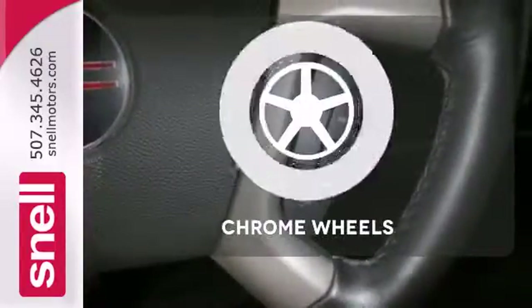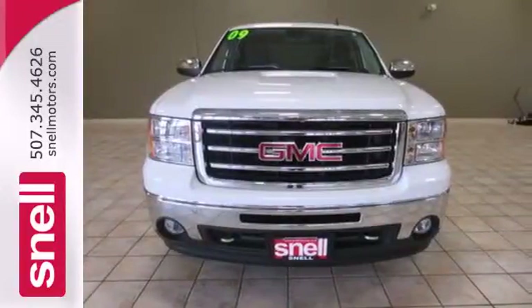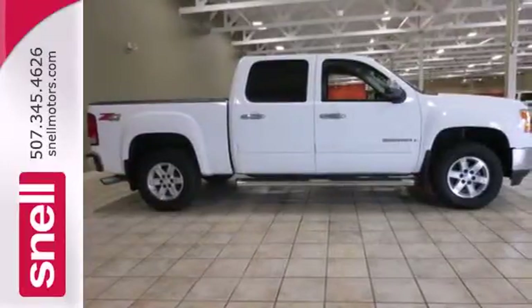Lend a hand and pull anyone out of a sticky spot with the tow hooks. Head to toe, your look is complete with chrome wheels. The proven durability of GMC truck mechanical systems and the hard work, hard play utility of a full-size pickup make this an outstanding vehicle.